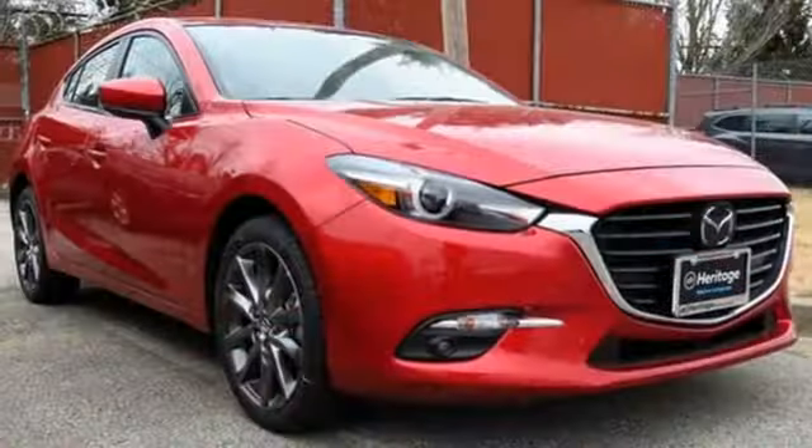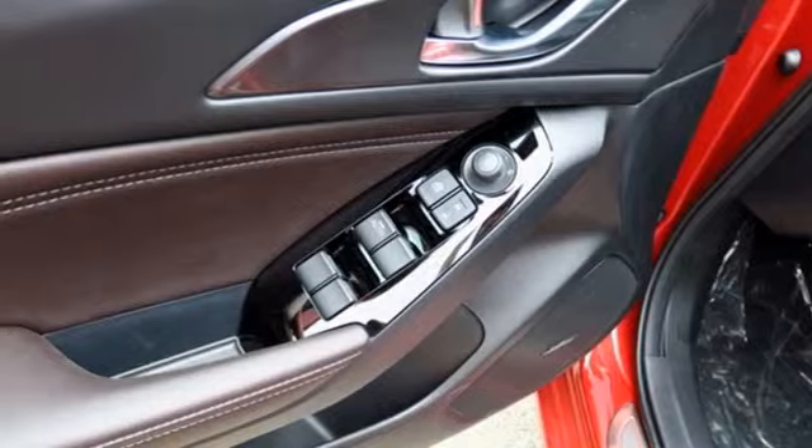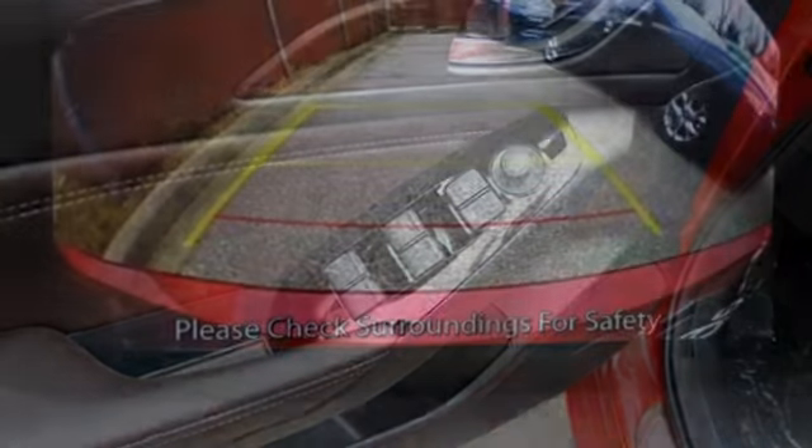Dual-zone climate control, inline four-cylinder engine, power sliding and tilting sunroof, gas pressurized shocks, and power heated mirrors.